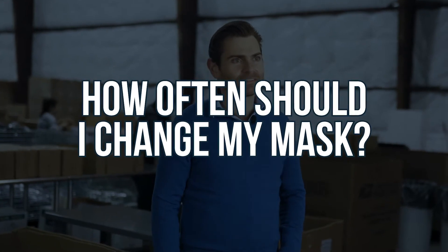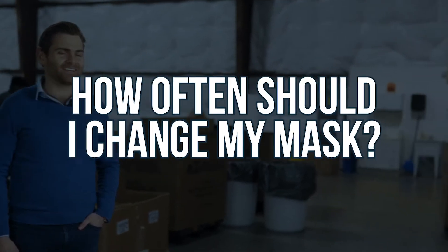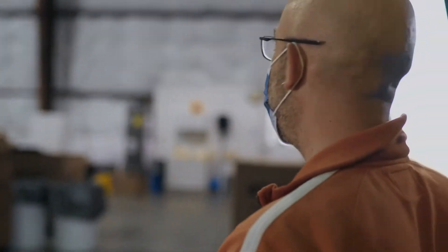I get emails all the time from people who are like, 'I love your masks, they are fantastic. I'm changing them out like once a week because they're so comfortable.' What's the right answer there?